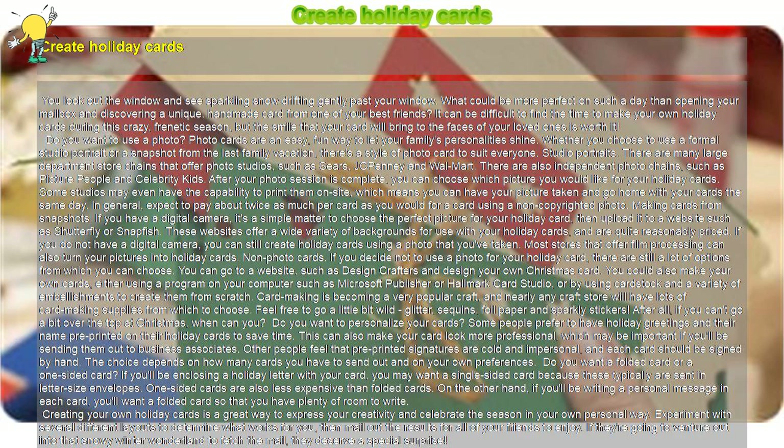If you have a digital camera, it's a simple matter to choose the perfect picture for your holiday card, then upload it to a website such as Shutterfly or Snapfish. These websites offer a wide variety of backgrounds for use with your holiday cards and are quite reasonably priced. If you do not have a digital camera, you can still create holiday cards using a photo that you've taken. Most stores that offer film processing can also turn your pictures into holiday cards.